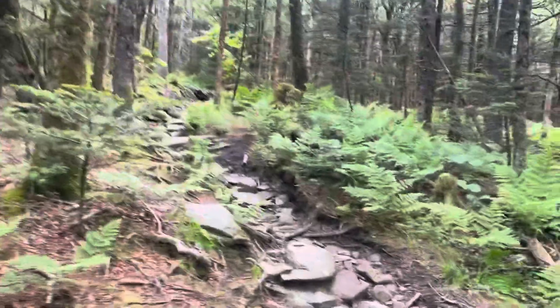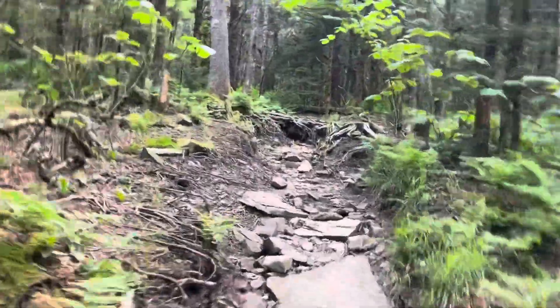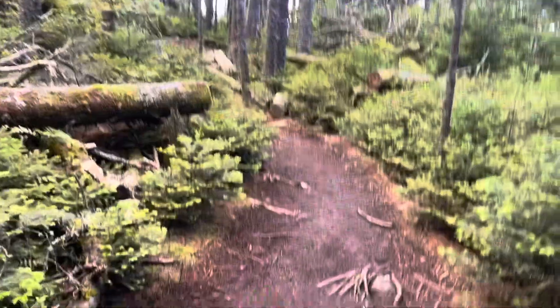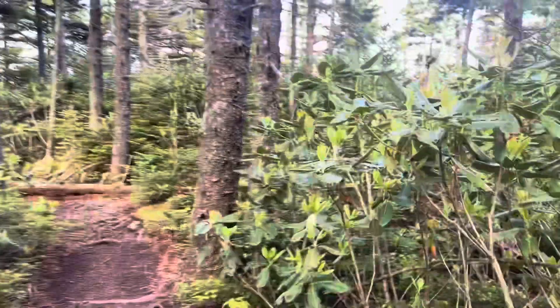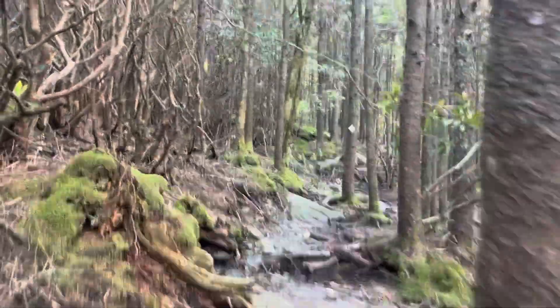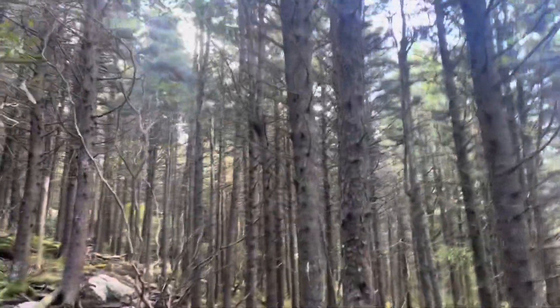It is so thick and forested back in here, getting higher in elevation. It kind of always makes me think of the Wizard of Oz in the woods where they came across the Tin Man. Now getting into the section with all the wild balsams, also known as Fraser fir seedlings. It's so thick with that evergreen up here, and then another section of dark forest.